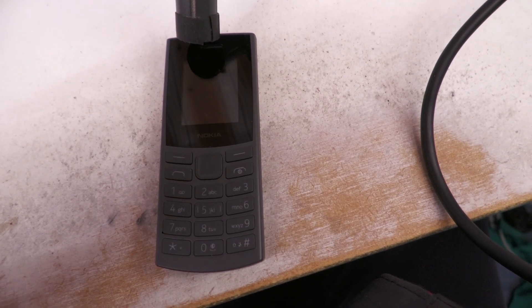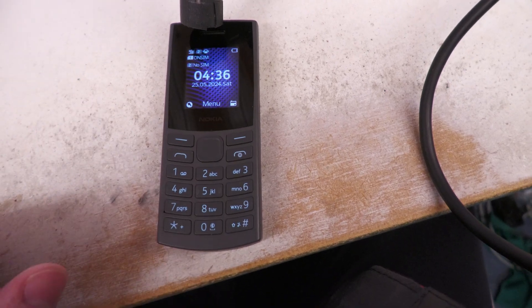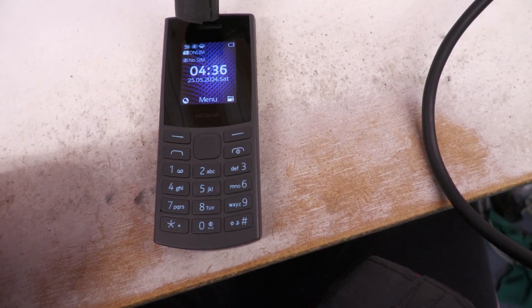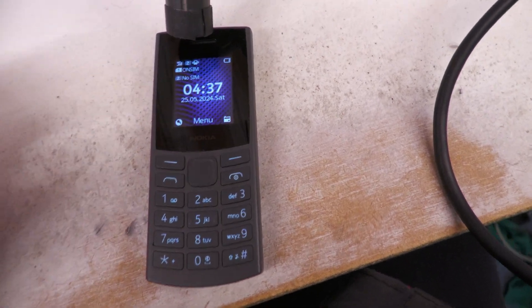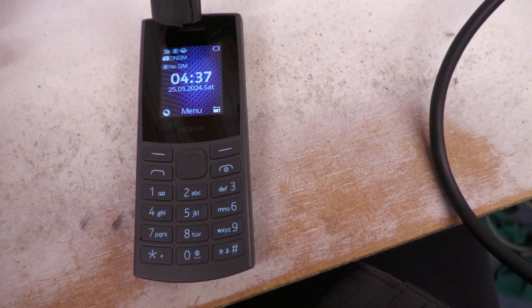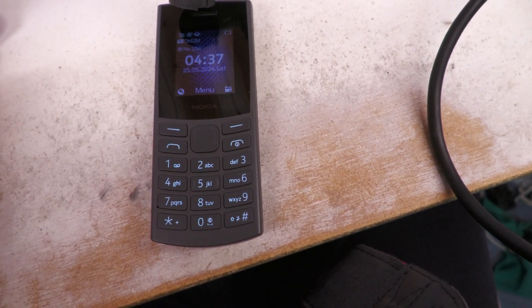I've got this new Nokia 105 4G mobile phone, which only costs less than £30, and it does voice over LTE. So you'd think if it does voice over LTE, which is basically phone calls on the 4G network, the sound quality would be very good. But it actually has absolutely atrocious sound quality.